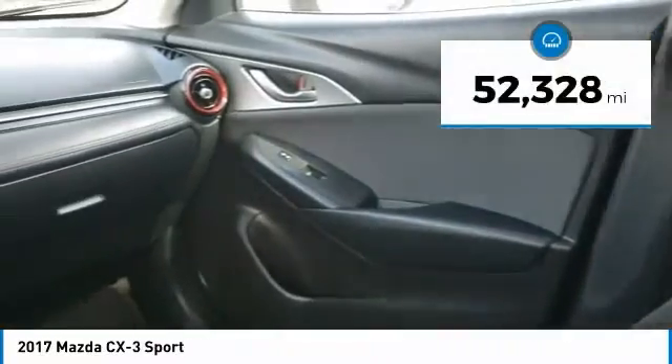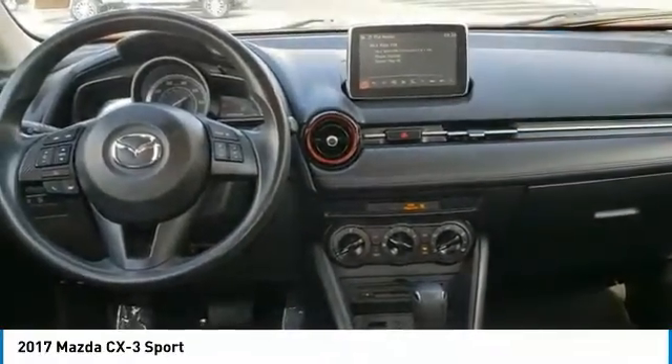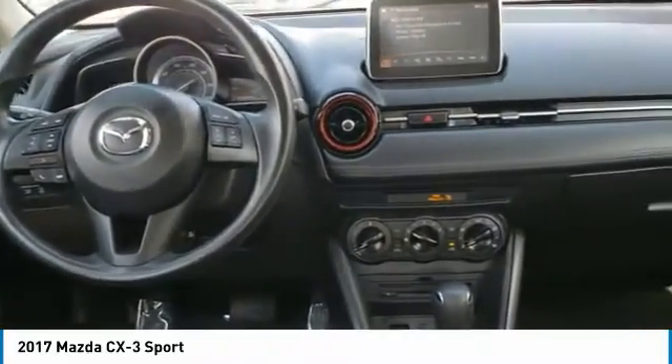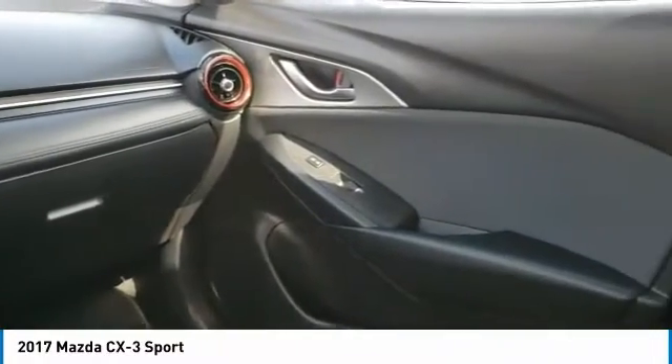This vehicle has less than 55,000 miles. Here are some of this vehicle's great options: trip computer, day-night rearview mirror, outside temperature gauge, body color door handles, engine immobilizer, and four-piece floor mat set.